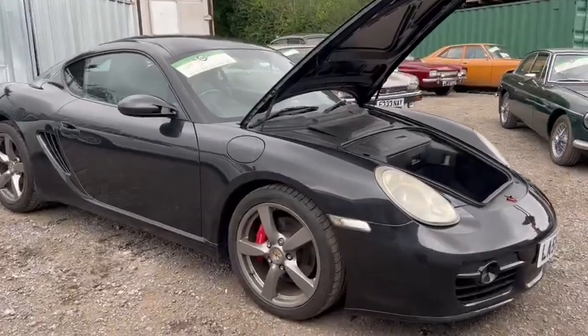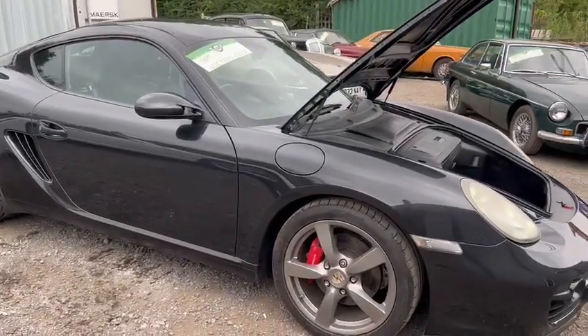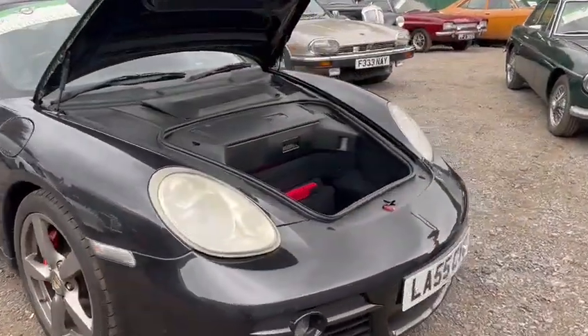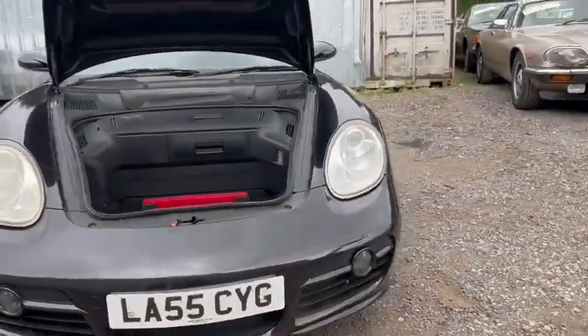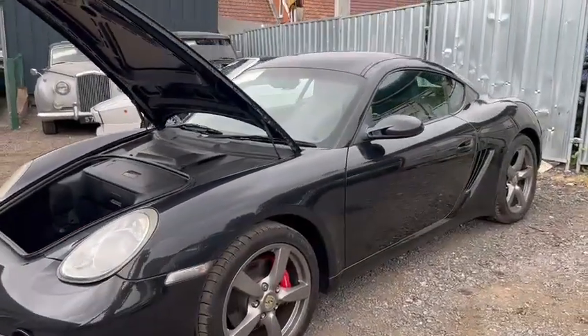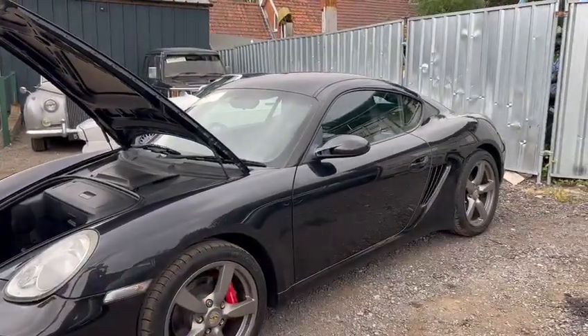Some nice wheels, drilled discs, painted calipers, tyres look okay from where I'm stood. Bodywork wise, overall a fairly clean example. A few age related marks of course, a couple of stone chips and things around the front. This side's fairly straight, this is all good.